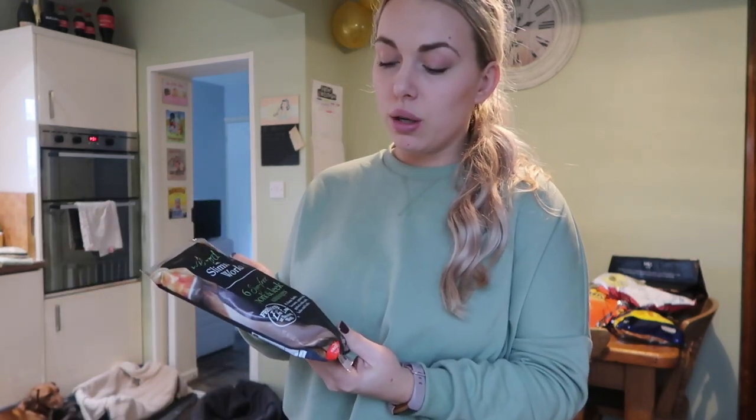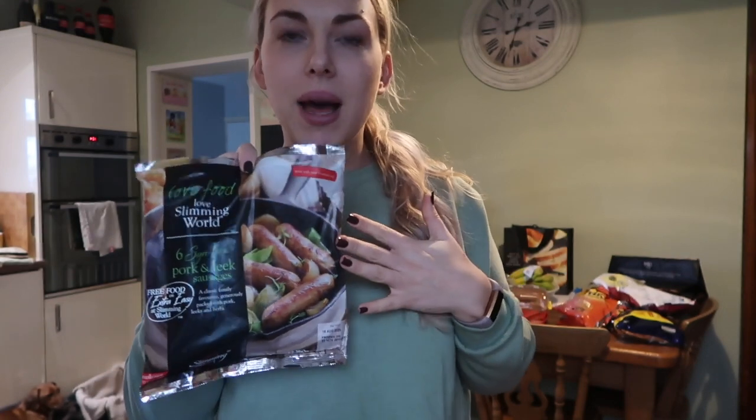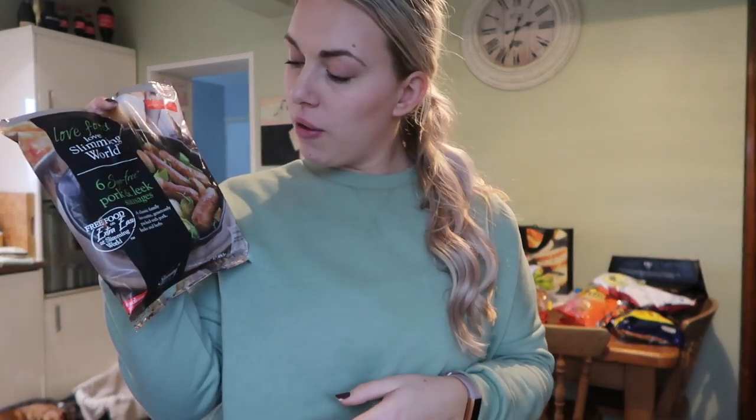And then I also got some Slimming World pork and leek sausages — I haven't tried these yet, so I'm quite looking forward to it. I can make them with mash, or pasta — I do like putting sausages in pasta. I'm looking forward to trying them because I hope they're going to be nice. The other ones, not going to lie, they're okay but they're not my fave. I love sausages but you can't really have regular sausages on plan, so yeah, that's a good alternative to try.